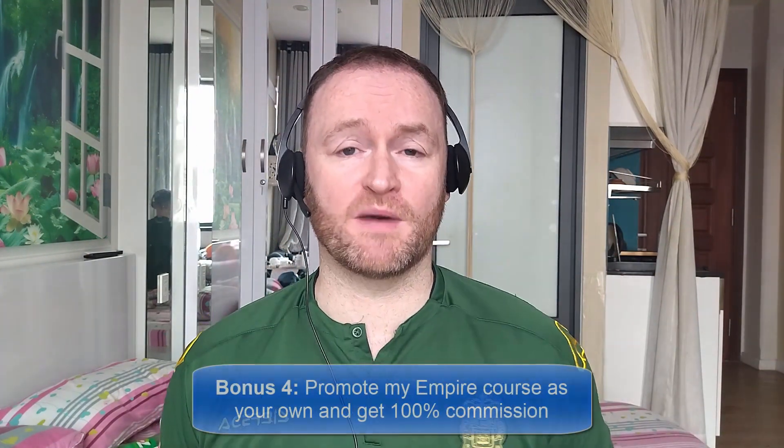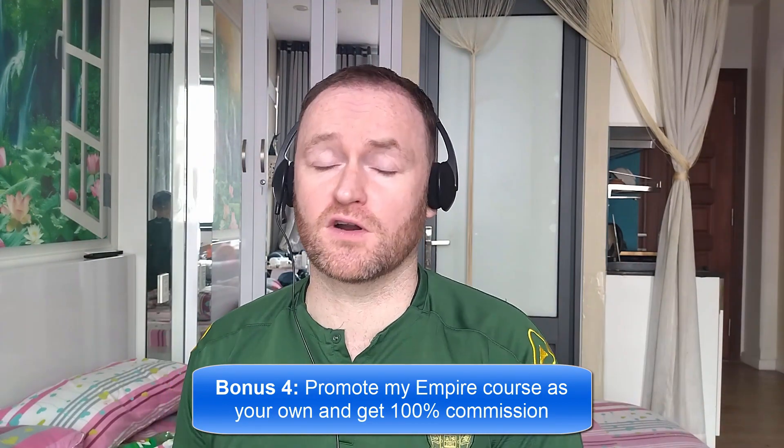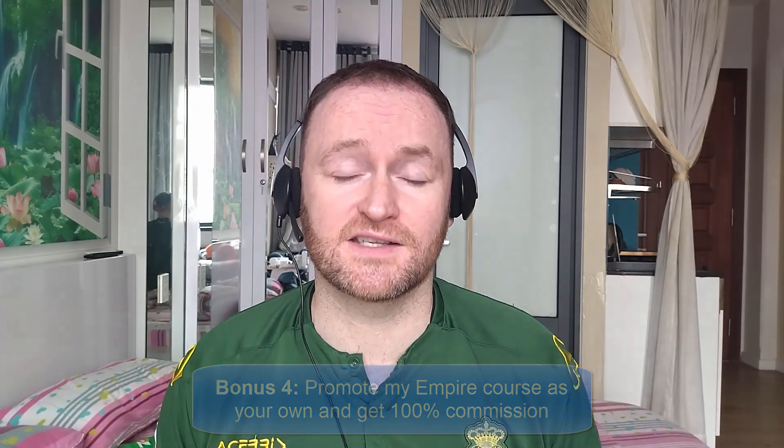And bonus number four is I'm going to give you access to promote my own product, Empire, and I'm going to give you 100% commission throughout the funnel so that you can literally promote it as your own product. So, with that said, let's jump over and see what this product is all about. But before we do that, don't forget — if you would like me to build your entire internet marketing business for you and stay with you until you get to $10,000 per month, then you're going to want to check out the first link in the description as well.